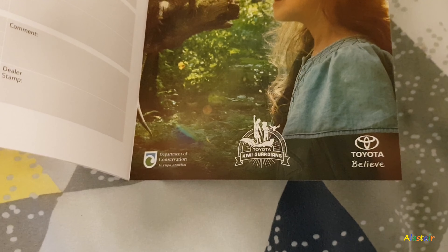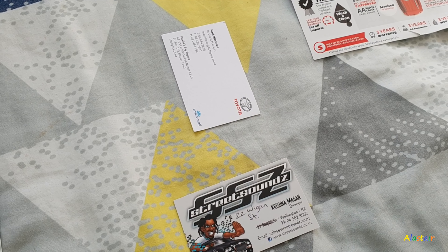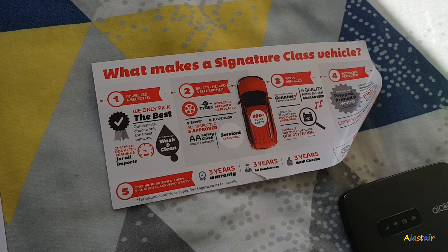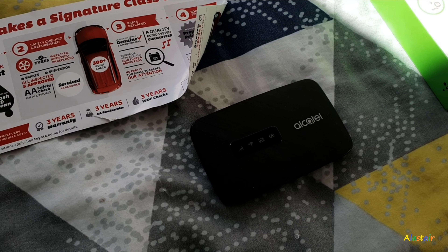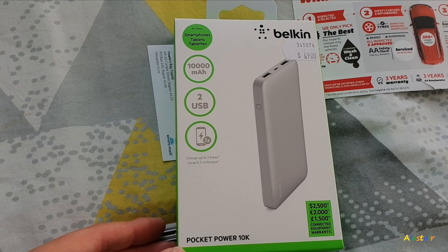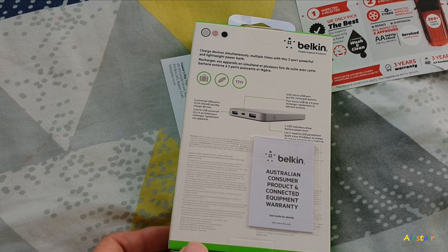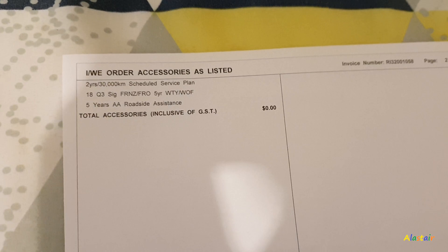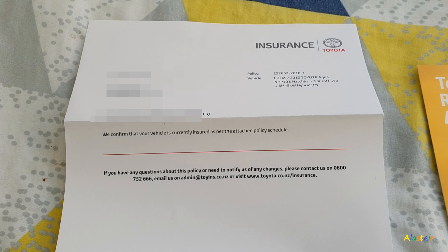The New Zealand government supports Toyota and acknowledges that Toyota is doing their bit for the environment and offering good customer service. I also got an Echo mobile hotspot from Vodafone New Zealand for $99 New Zealand dollars. It acts like a wireless modem — you can use it wherever you go, because my Blackview dash cam has Wi-Fi. I also got a Belkin 10,000 milliamp-hour portable USB power bank on sale from JB Hi-Fi for $48 New Zealand dollars, originally $68.